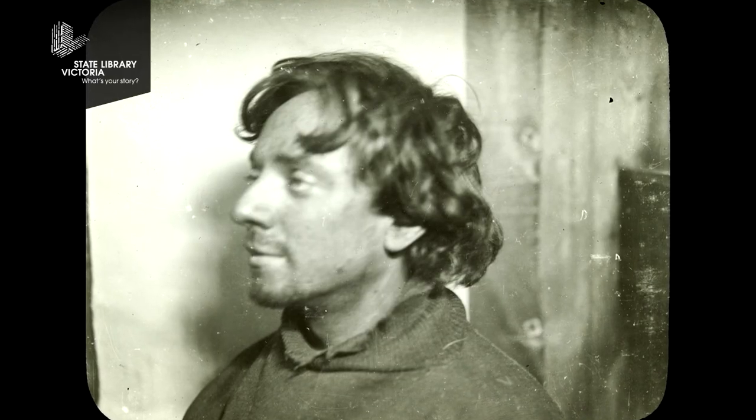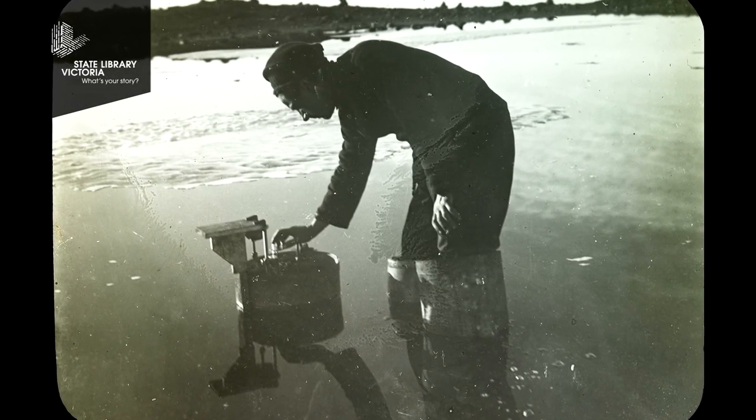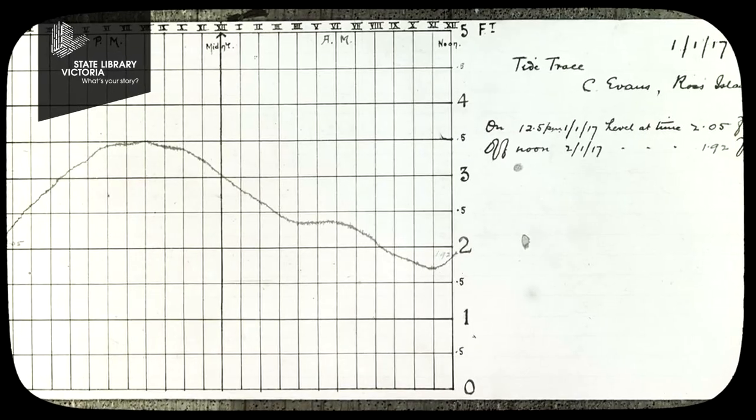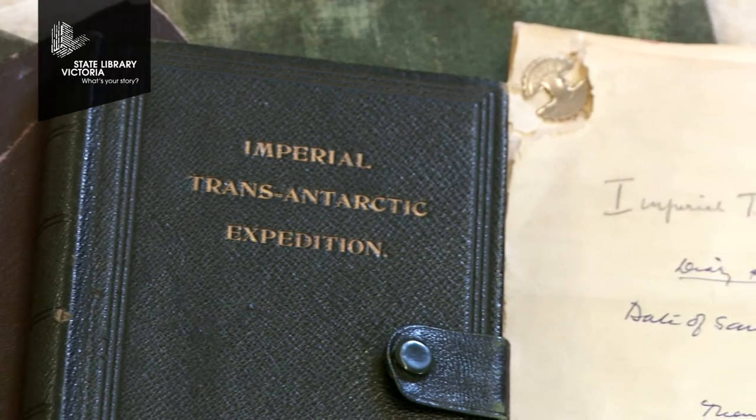All through that period Keith Jack was working on the sledging teams, but he was also conducting a lot of the scientific program of the party, doing a lot of meteorological work. Through his diaries you can see that during those really extreme times, that's what kept him going.